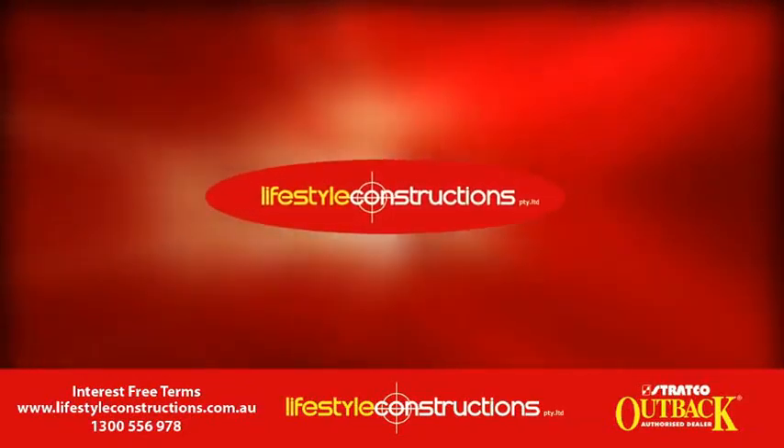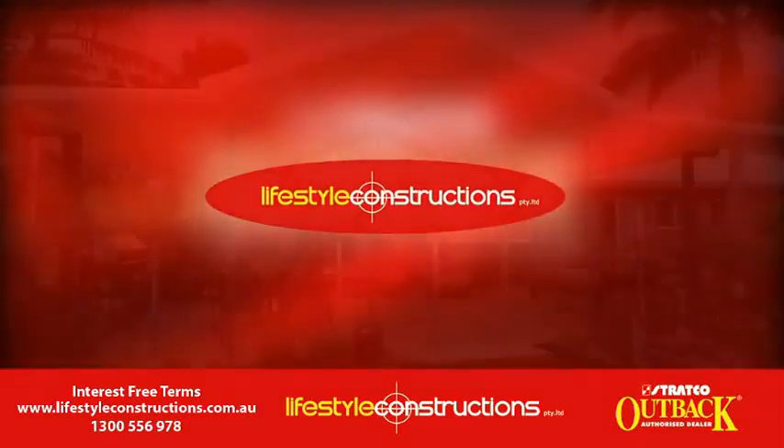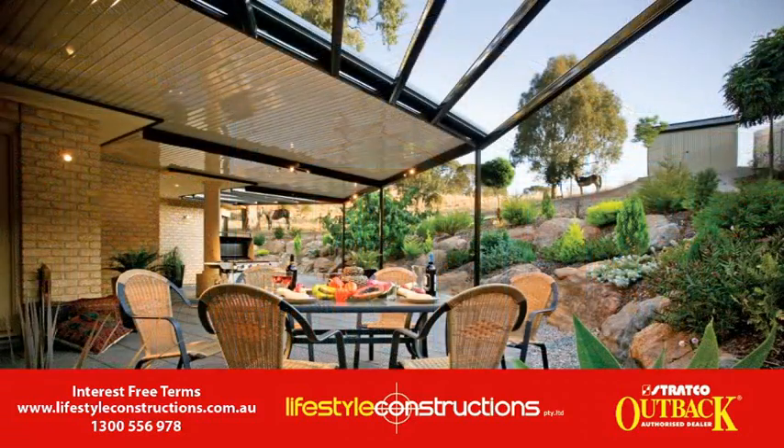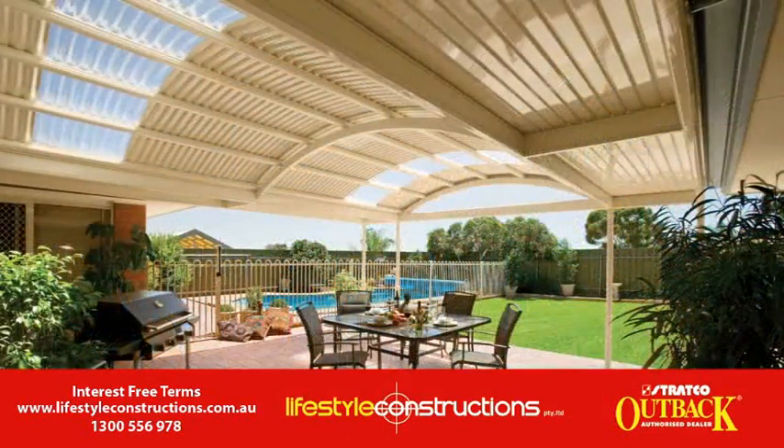Transform your backyard into an entertaining oasis with Lifestyle Constructions. Choose from stylish gables, spacious uncluttered classic flat roofs, or contemporary overhead curves for creating your ideal outdoor canopy.